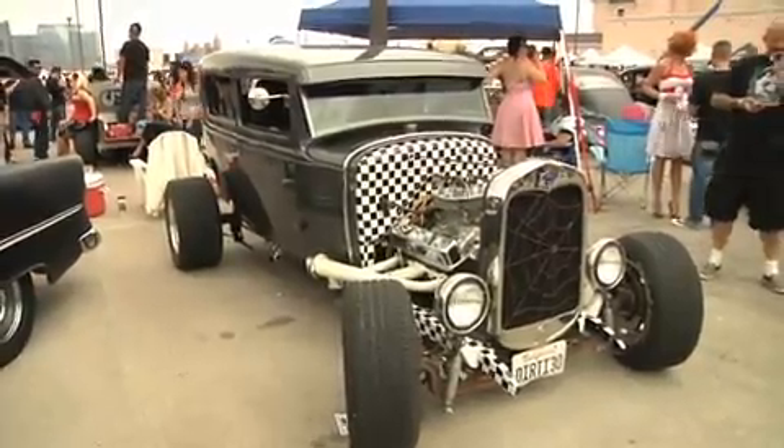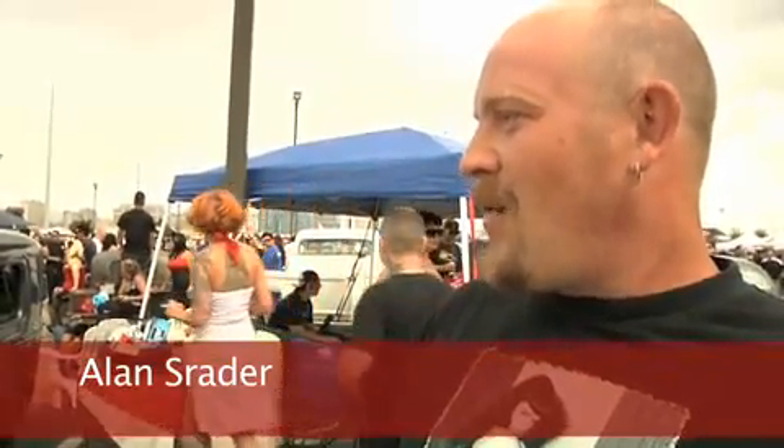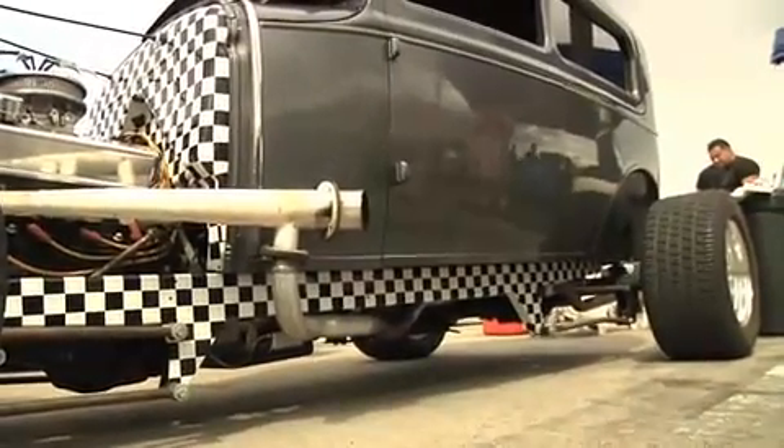It's a 1930 Ford Model A two-door sedan — it's not done yet, but the firewall probably took close to four days just to get the checkerboard on it, and the frame took another four. Built it in about two months. It's got a little more to go, but it's pretty good — it screams, it's definitely loud.